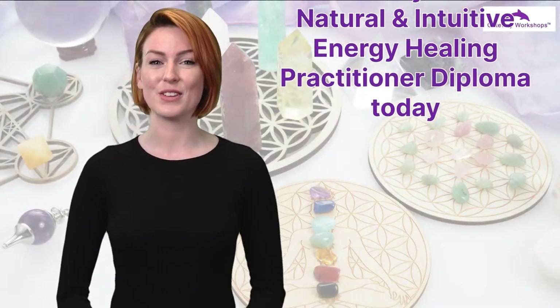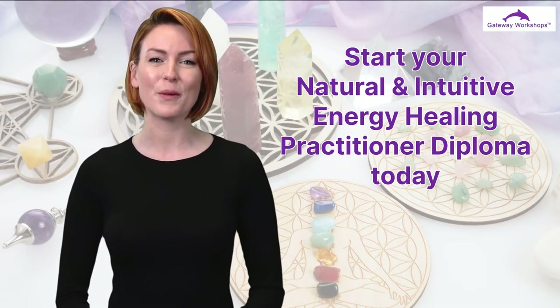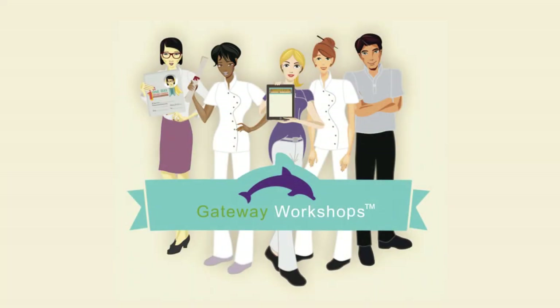Join the thousands of students who have trained with our award-winning school, boasting a proven track record, extremely high standards and expert tutors. So why not start your Natural and Intuitive Energy Healing Practitioner Diploma today and learn what you need to connect to your intuition. We offer massage, beauty and spiritual courses at our venues across London and the rest of the UK, including Scotland and Ireland, and we also offer many online courses too. Gateway Workshops — the gateway to your potential.